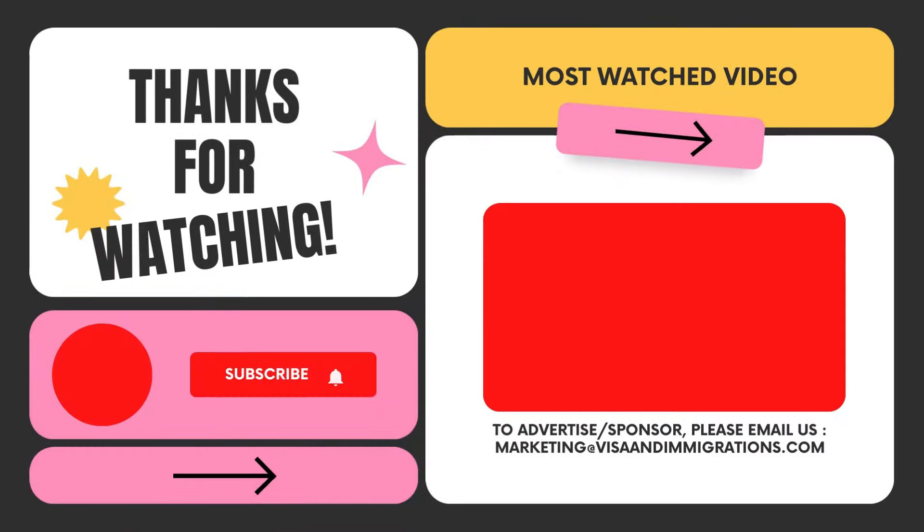That's a wrap for today's video. If you want to stay updated with our latest uploads and exclusive content, make sure to subscribe and ring the bell. Thanks for being a part of our community.